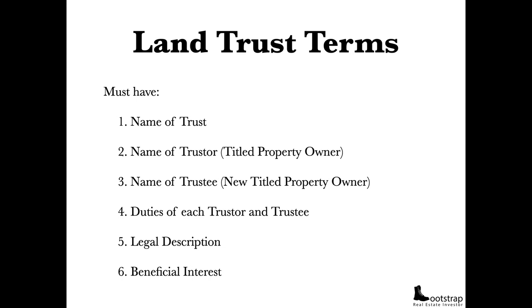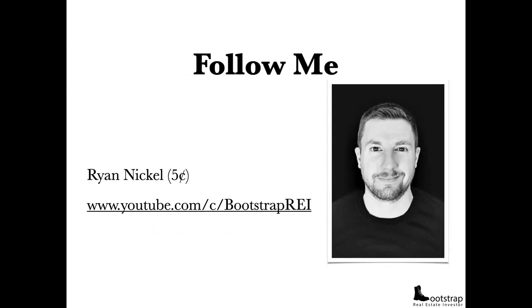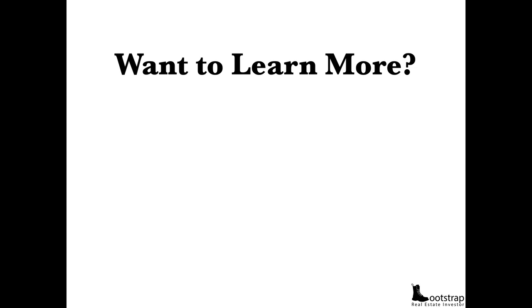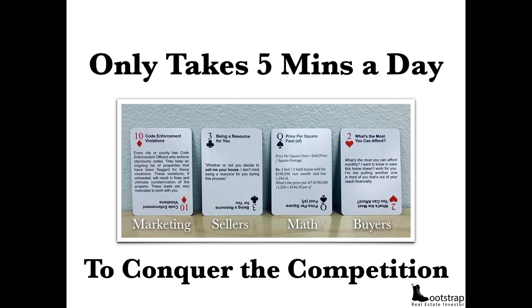Was it worth it? Did you find value in this? If you want to learn more, follow me — I'm Ryan Nickel — on my YouTube channel at Bootstrap REI. Would you like to partner with me and get a lot more done in a lot less time? You can join me for my C4 program. You get my flashcards — just five minutes a day to conquer the competition. You'll find off-market marketing ideas, talk to sellers in a fluid way to get them to disclose information, learn math that most real estate investors have never been taught, and learn scripts to use when marketing your properties to buyers.